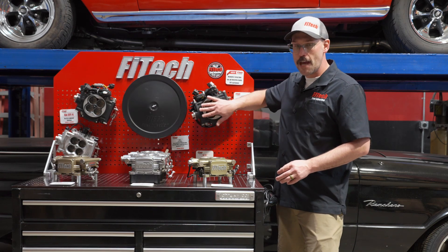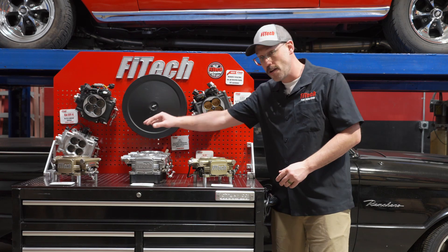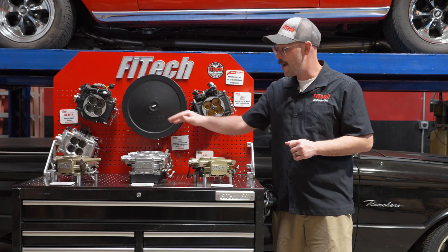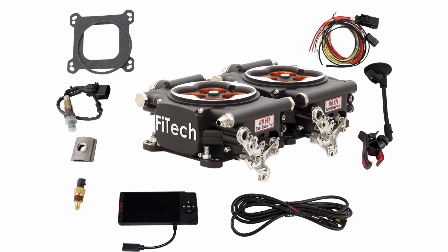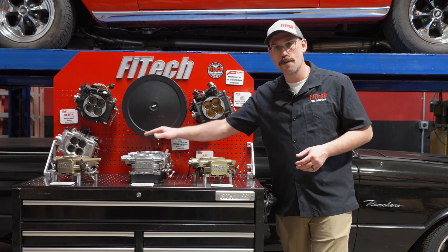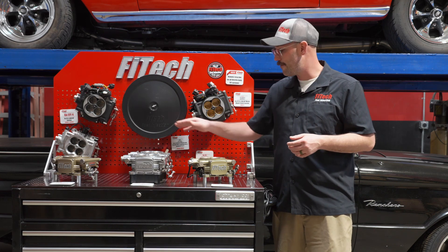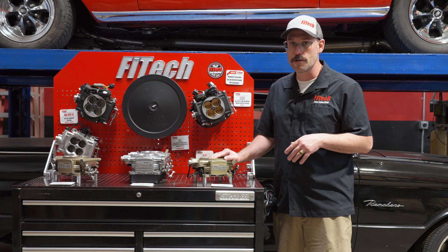With the system's boost capabilities, you can do blow-through or draw-through. With draw-through, we also offer our dual quad setups. We have two versions: a 625 horsepower version and a 1200 horsepower version. That 625 horsepower one is only naturally aspirated — it generally goes on someone trying to get a cool look on a car. A lot of people do these on '32 Roadsters, and there are a lot of Ford applications where they're just trying to get the dual quad look with a pretty mild small block 302 or something.